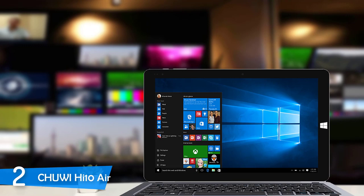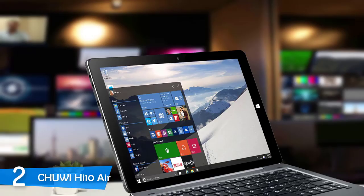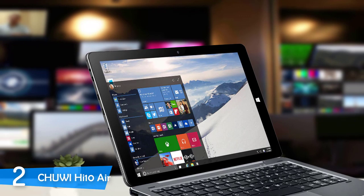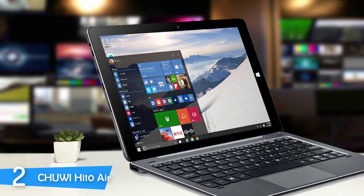At number 2, it's the Chuwi Hi10 Air. Chuwi might not be a household name for most. However, the tech company has delivered some interesting products in recent years, and most have cheap price tags but deliver plenty of performance. The Chuwi Hi10 Air is the best inexpensive Windows tablet you can find in the market — not just cheap, as it has plenty of performance, design, and features for its budget asking price.